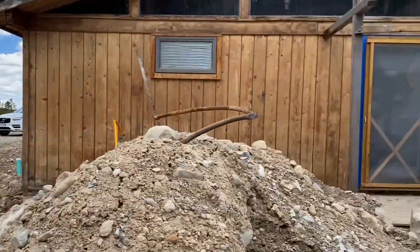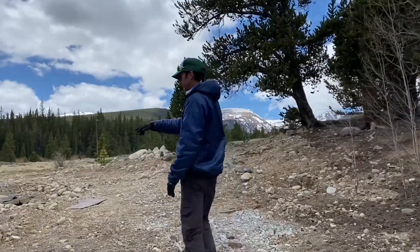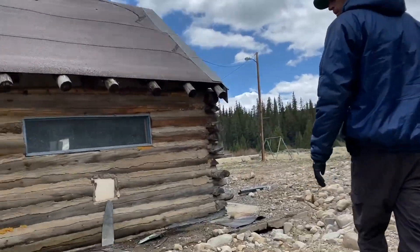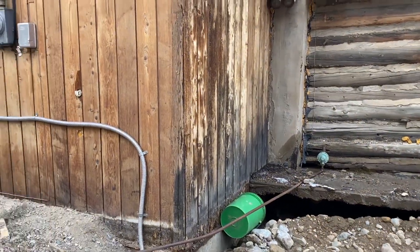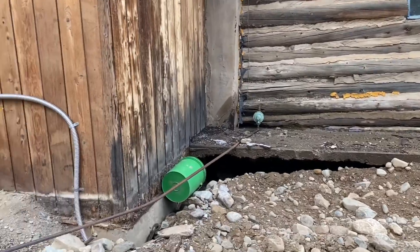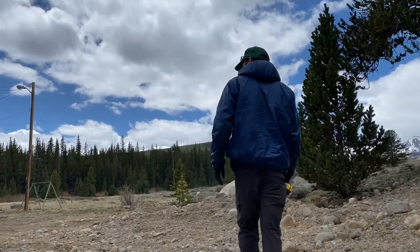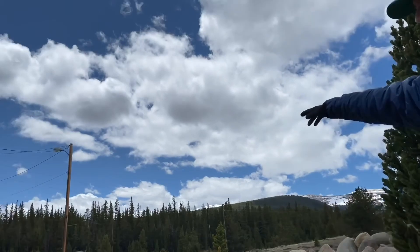We also just did a new water line here. We had some settling with the backfill there, so that's going to need to get graded - we'll get back in here with the machine. Also, all the dirt all the way around the house needs to be essentially brought down because there is dirt up on the wooden siding - that's a bare minimum that would need to happen.